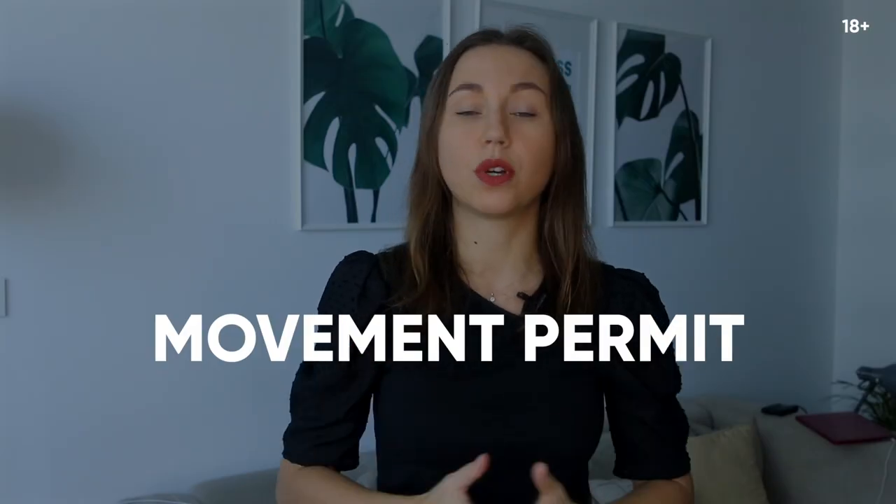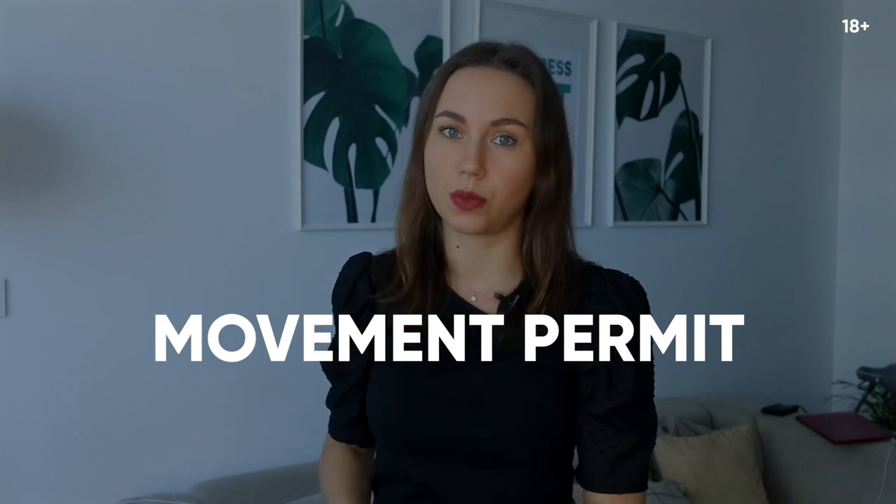If you want to leave your house to go to buy some necessities, groceries, or you want to go to the pharmacy, you need to apply for a movement permit because you are not allowed to leave your house. In order to apply, you need to go to this website, fill out the form, and usually within 5 minutes you will get a permit.